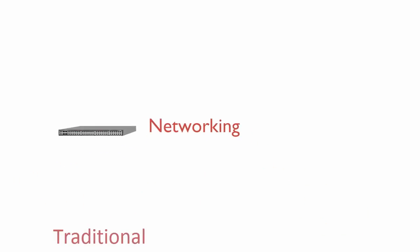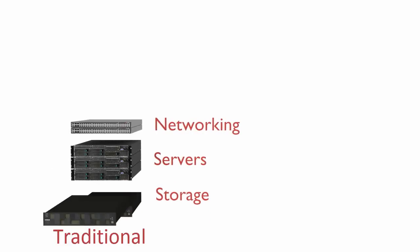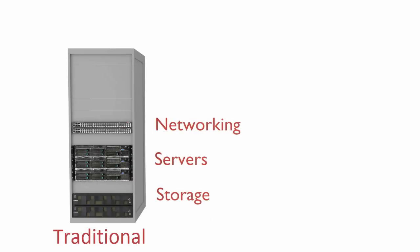Before answering that question, let's have a brief look at the evolution of hyperconverged. Traditional data centers consist of separate servers, networking and storage components. Although systems from different manufacturers comply with industry standards, a considerable amount of time is spent by customers on designing and testing compatibility between these devices to ensure reliable operations.